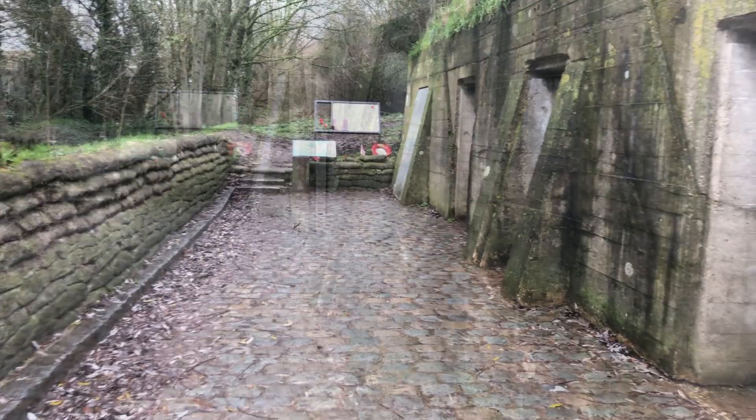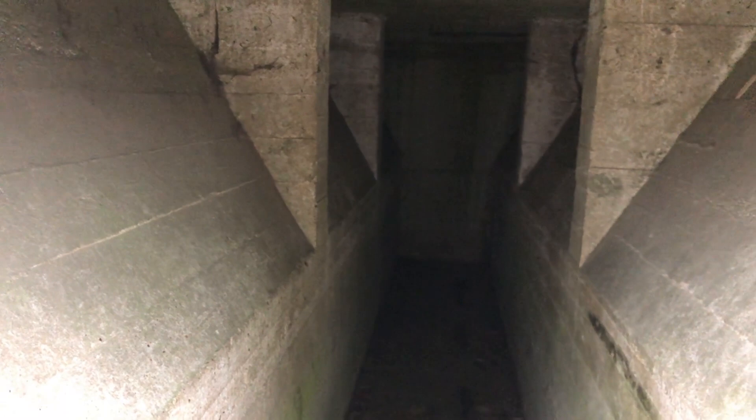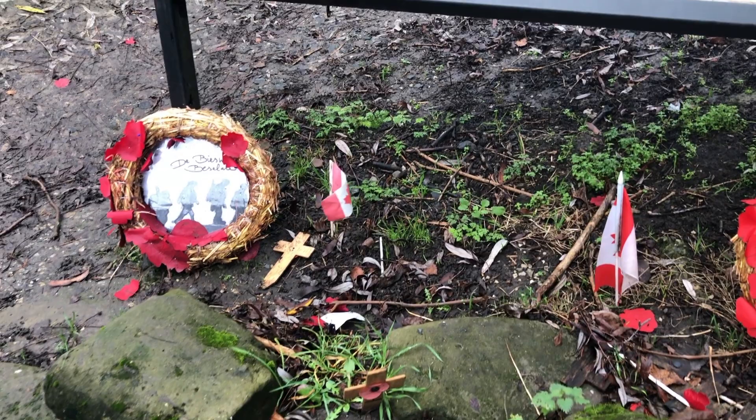But it was somewhere right in this area that John McRae, for 17 days — he was a doctor, a Canadian medical officer — for 17 days he tended the wounded that were streaming back from the front line during the April fighting of the Second Battle of Ypres. He himself died in January of 1918 from the effects of the flu epidemic. It's hard to imagine what it would have been like. The original dugout which John McRae worked in measured two and a half metres square, full of wounded, poor light, operating on people, trying to save their lives. It's no wonder that so many didn't survive.